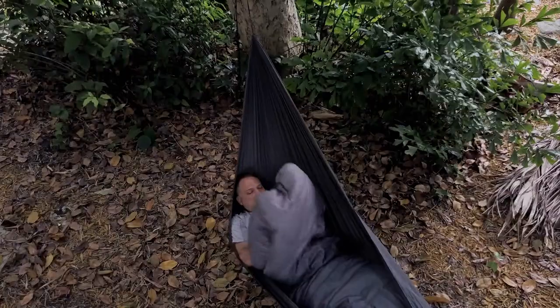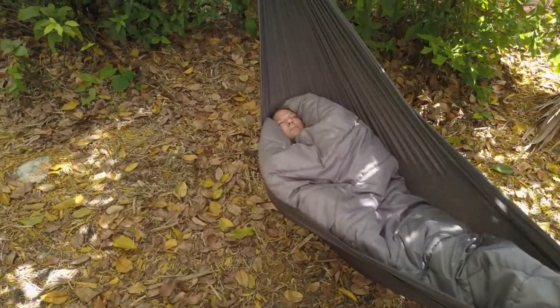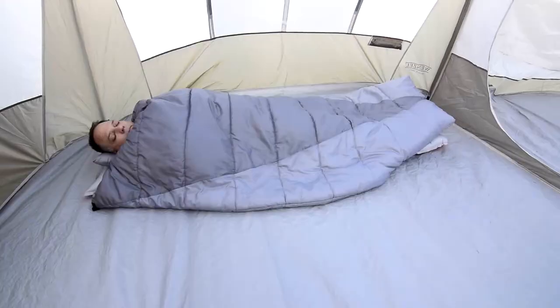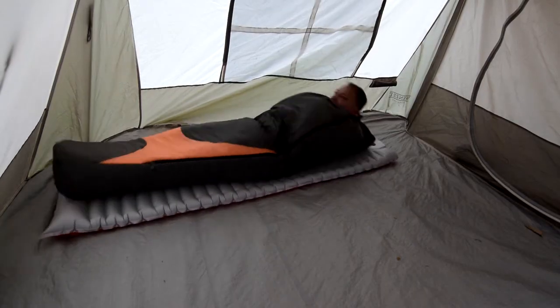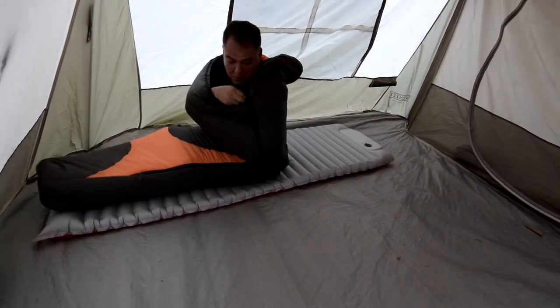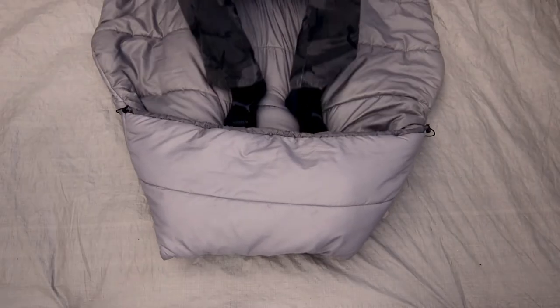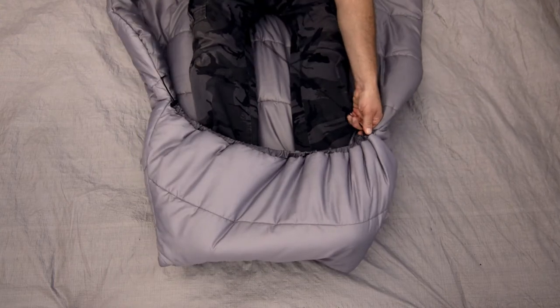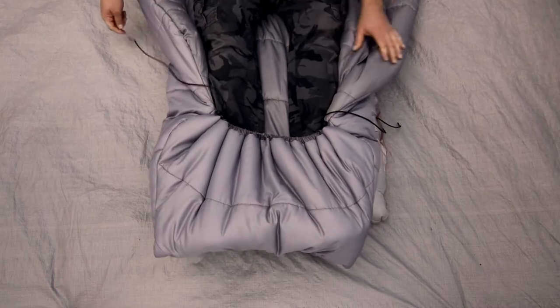For colder weather, we added side release buckles that can be connected to create a quasi hood. The top can be cinched up to create a tight seal that locks in heat, and you're not wrapped up like a pig in a blanket — you can get out fast when nature calls. Don't let this happen to you. The Adventure Top Quilt has a built-in foot pocket that keeps it in place all night. The foot pocket can be adjusted by cinching it up with the built-in shock cord and cord locks.